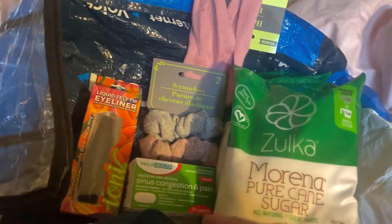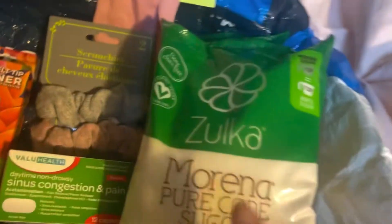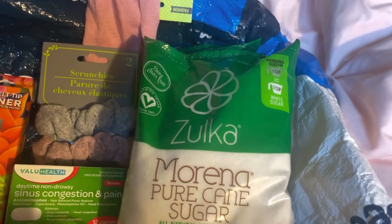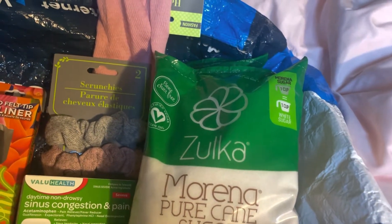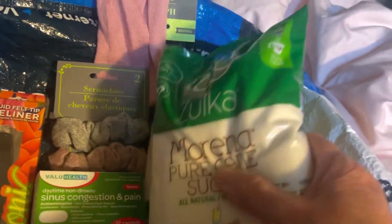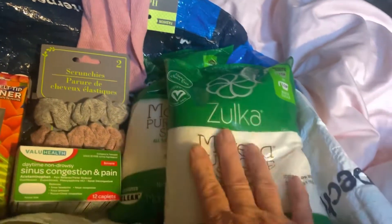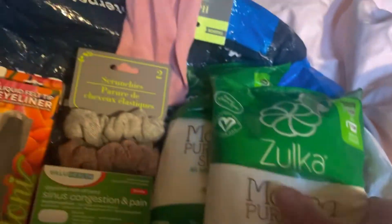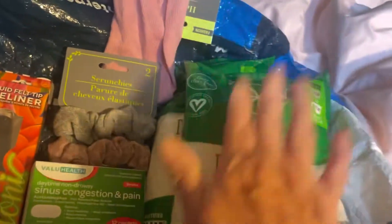I always get this Morena pure cane sugar — it's all natural, no MSG, and non-GMO. This is pretty good sugar. I got two pounds of this one and two pounds of that one, so it's four pounds of sugar.